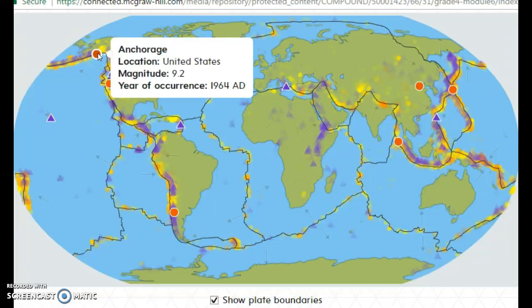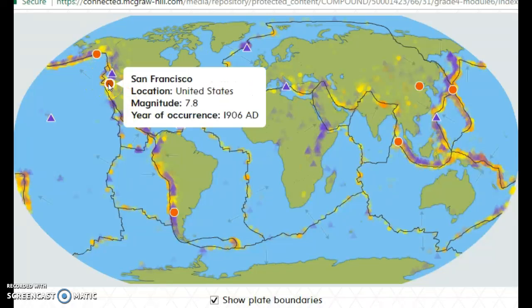Here is where there was a famous earthquake back in 1964 in Anchorage — it was a 9.2. This one here in San Francisco, the biggest one was a 7.8 in 1906.